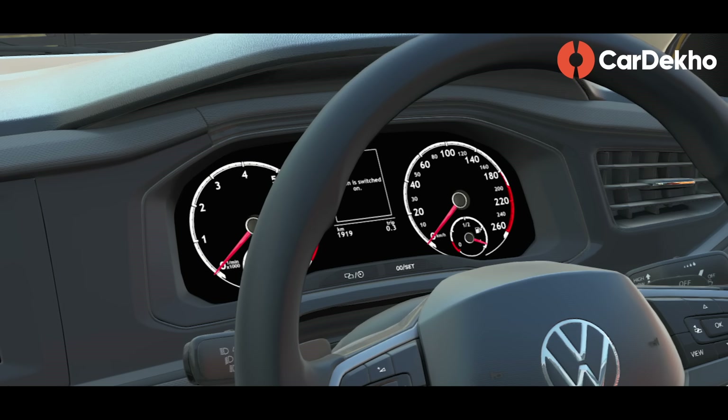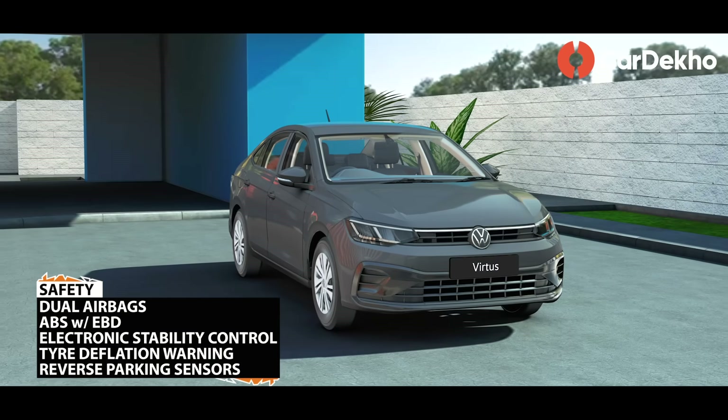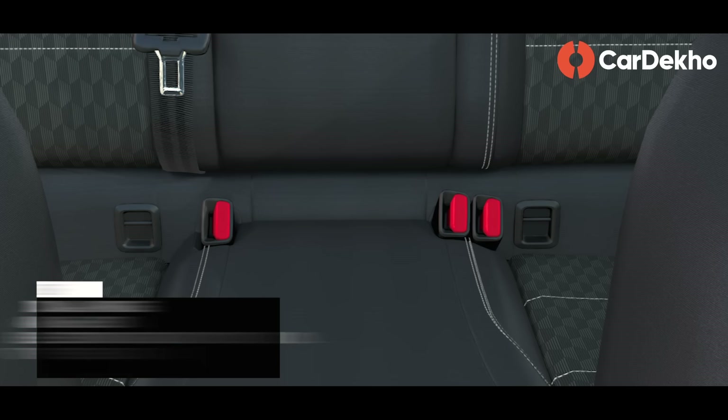The instrument cluster has analog dials for the tachometer and speedometer, with a basic black-and-white MID. Safety features in the Comfort Line variant include dual airbags, ABS with EBD, ISOFIX child seat mounts, electronic stability control, brake assist, tire deflation warning, and reverse parking sensors as a standard feature.